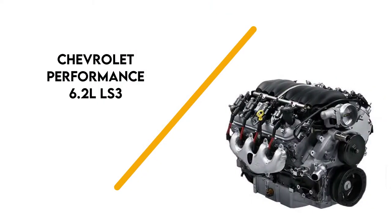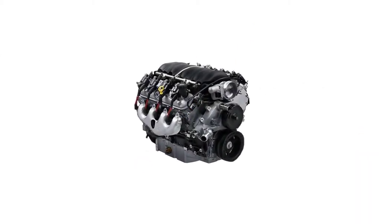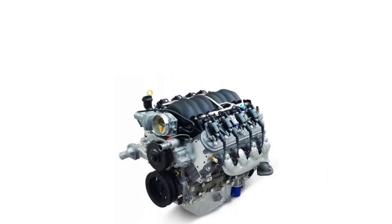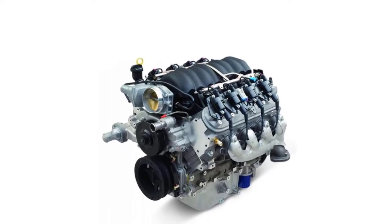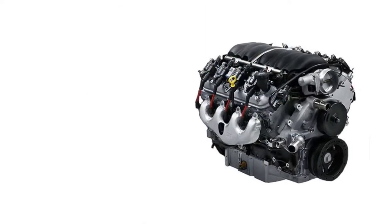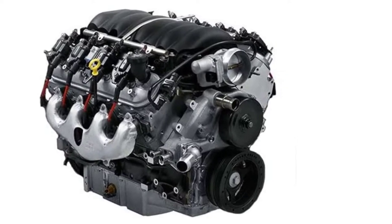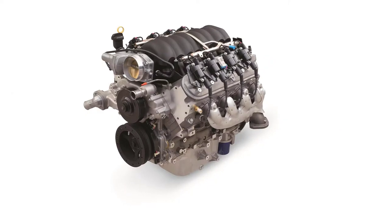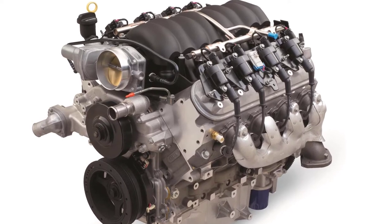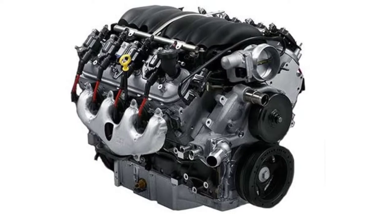Number 2: Chevrolet Performance 6.2 LS3. General Motors is well-known for its creation of powerful vehicles, and its small-block crate engine design is no joke as a racing engine. This aggressive LS3 6.2L engine comes with an impressive 525 horsepower, up to 6,200 RPM, with 486 pounds of torque at 5,200 RPM. It features a hydraulic roller camshaft with 0.525-inch lift on both sides, as well as 226 degrees duration on the intake side plus 236 degrees on the exhaust.